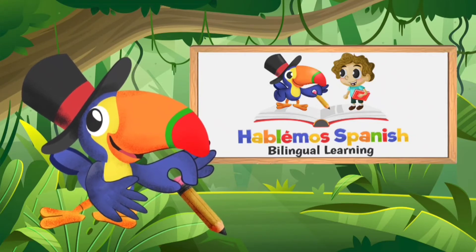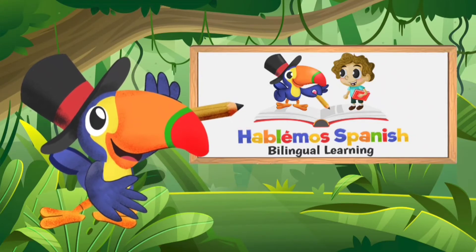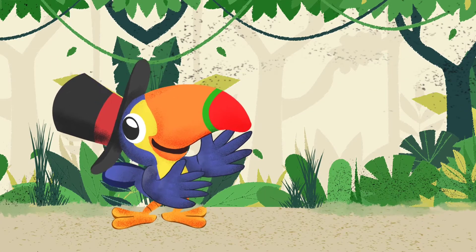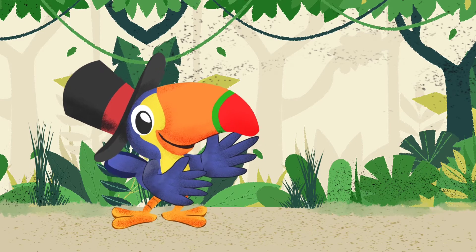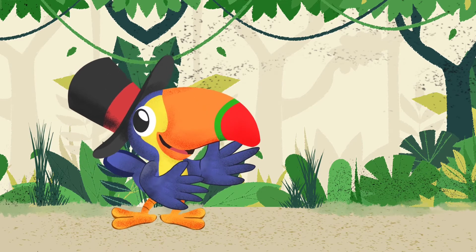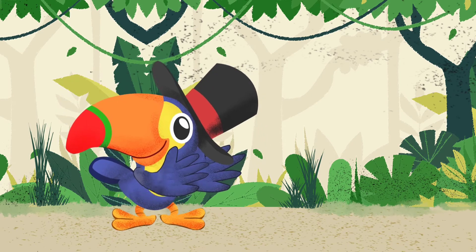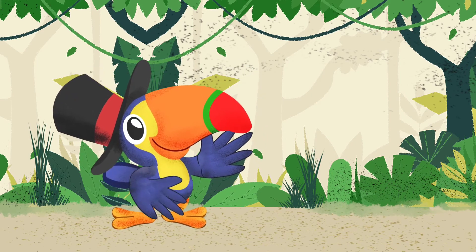Hola, amigos. Ven conmigo y hablemos Spanish. Hola, hola, amigos. Soy Tocotucán, your friendly magician here. And you and I are going to be learning the magic of Spanish. Are you ready? ¿Están listos? Muy bien.